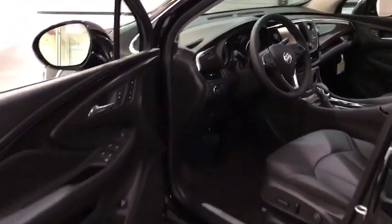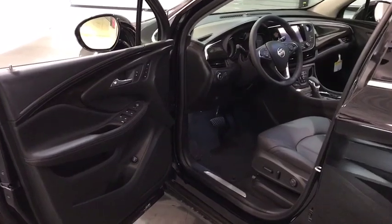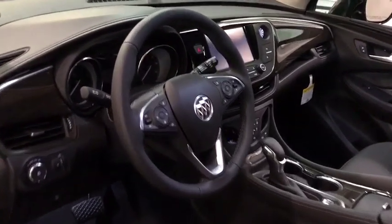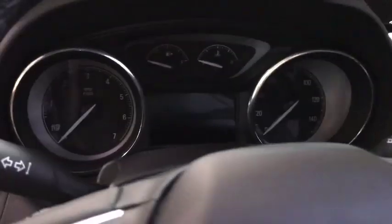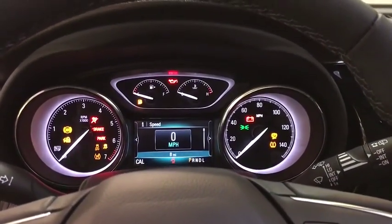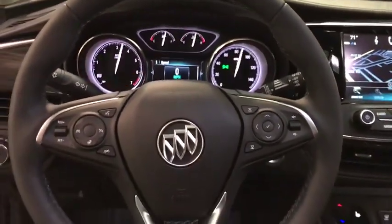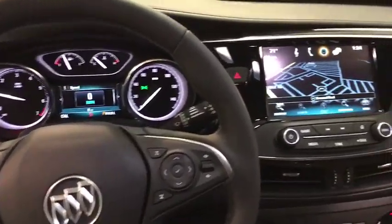Here are some of this vehicle's great options: backup camera, power liftgate, power passenger seat, navigation system, remote engine start, keyless entry, leather wrapped steering wheel, driver lumbar, front floor mats, aluminum wheels, ABS four-wheel, cruise control, four-wheel disc brakes.